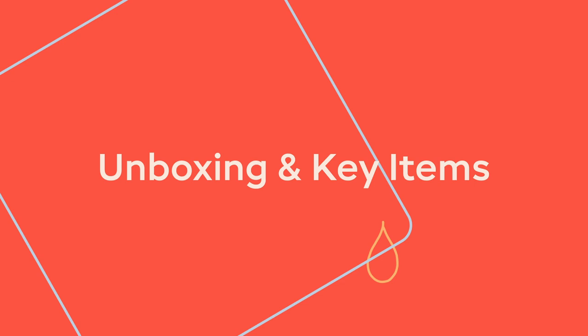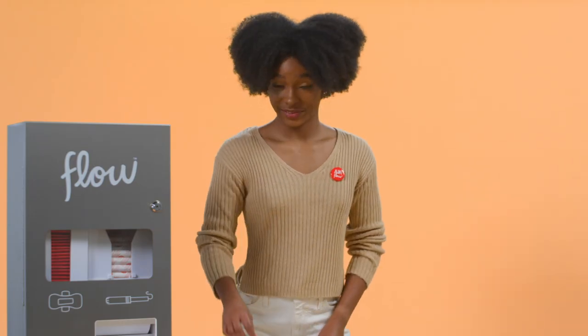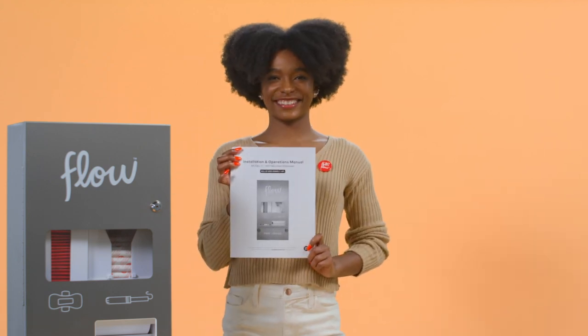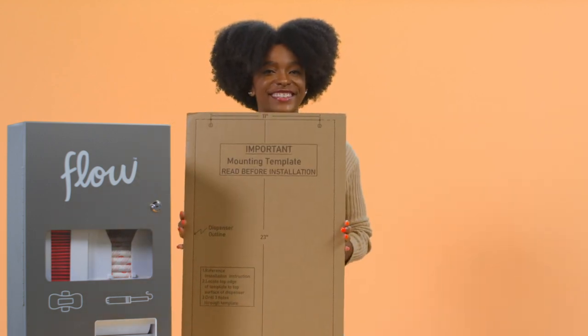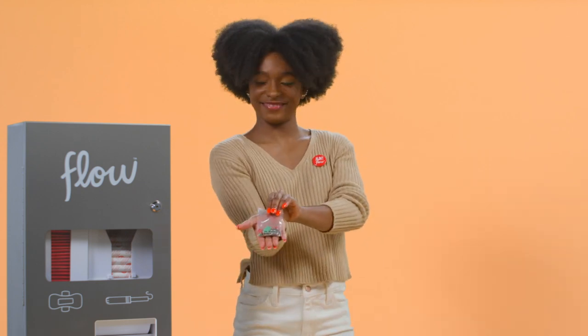Unboxing and key items in the box. To make it super easy to install the Model O dispenser, we've included everything you need to get started: a dispenser with a universal key, installation operations manual, mounting template, and an installation hardware kit.